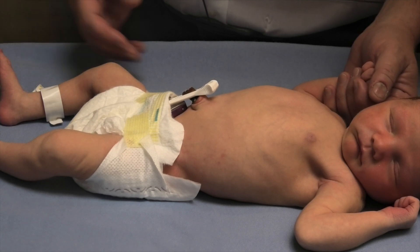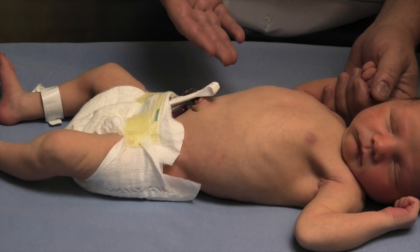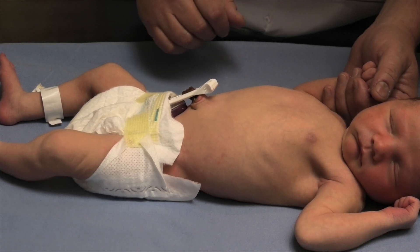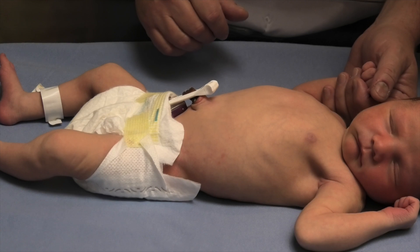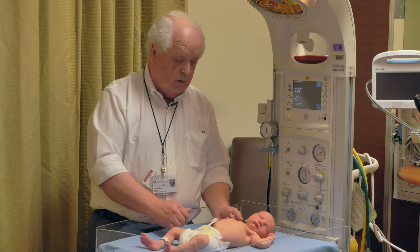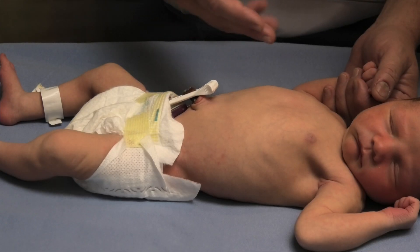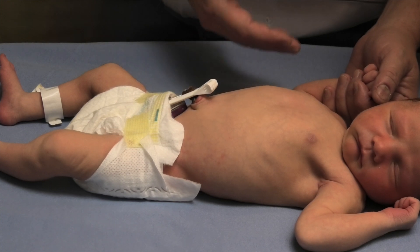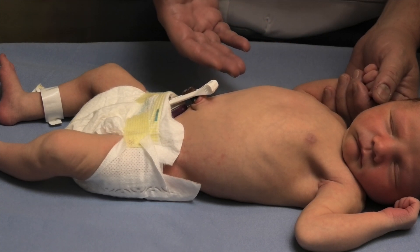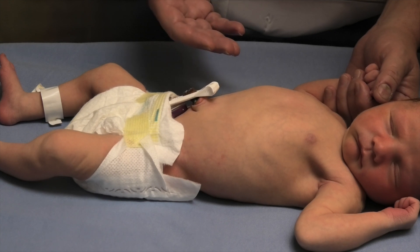Second is respiratory rate. We can see this baby is breathing comfortably and easily. Without counting the respiratory rate, I would estimate this at about 40. If it's above 60, that would be an indication that the baby is breathing fast, and with a little experience you can distinguish tachypnea in a baby quite quickly. Also look for signs of intercostal retractions, nasal flaring, or grunting. This baby is breathing very comfortably, so she's passed on all three of the critical elements of a limited physical examination.